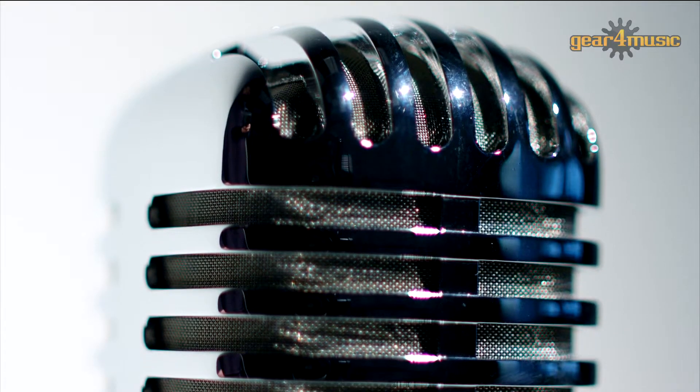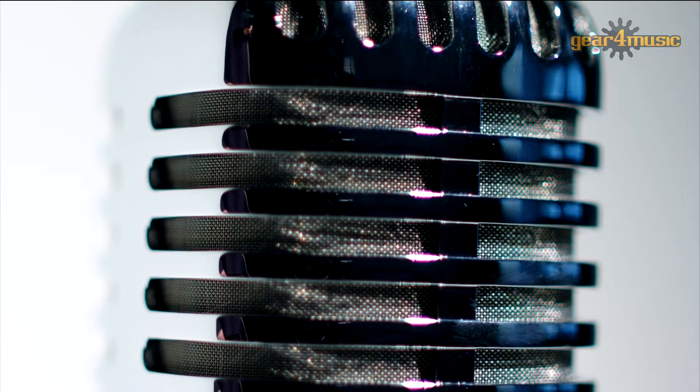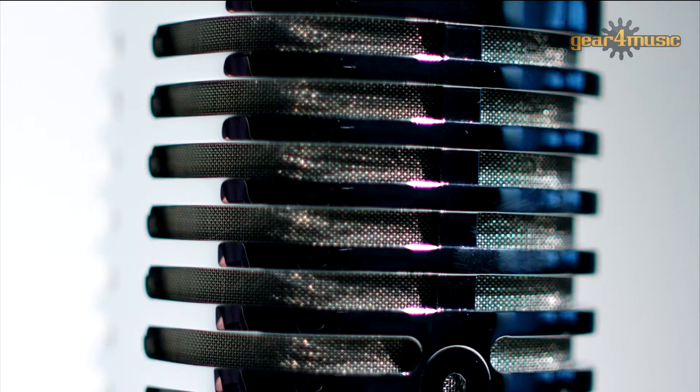It's a robust, sturdy looking vintage style microphone with a great frequency response for vocals — very broad and great for stage performances. For more information on the full range of SubZero microphones, please visit the Gear4Music website. Thanks for watching.